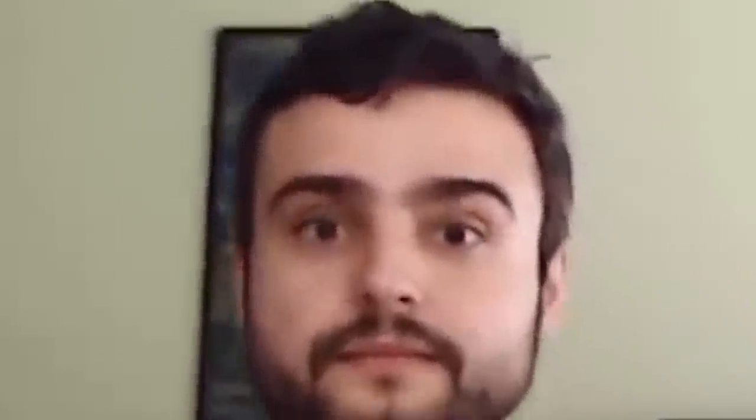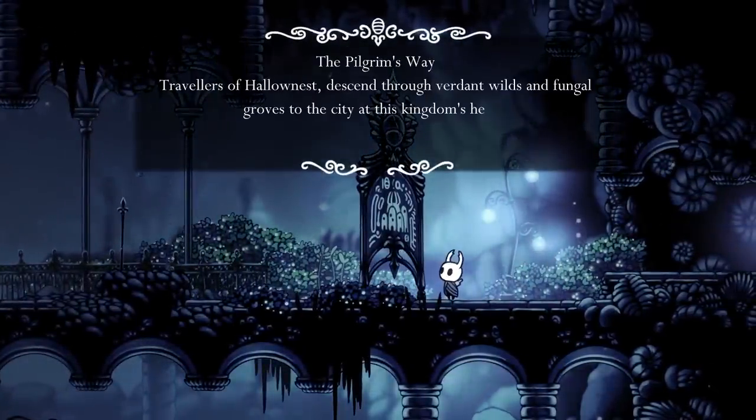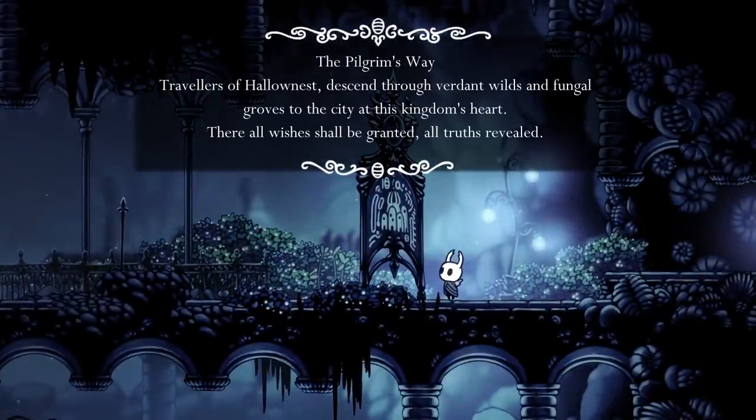The reason the kingdom is called Hallownest is because that is literally what it is — an area of land hallowed, or made holy, by the Pale King, granting those within it higher thought. Another explanation could be that the Pale King is likening his subjects to gods as a way to make his gifts sound even greater. It's a bit of a lie on his part, and his main motivation appears to have been earning the devotion of these bugs. But he is still elevating their powers, nonetheless.